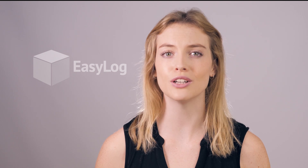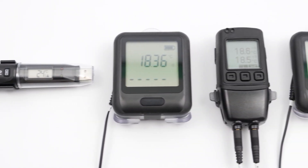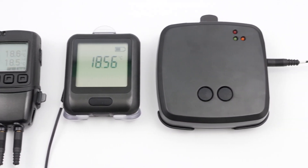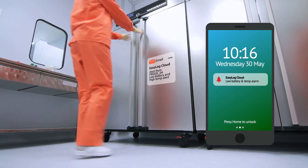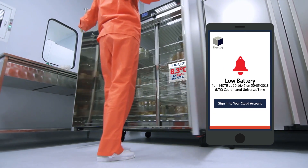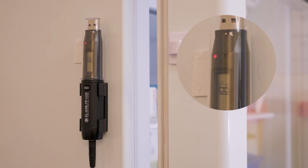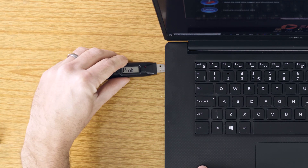The EasyLog range of data loggers from Lascar Electronics provide a number of peace of mind solutions designed to meet, and in most cases exceed, the requirements of health organisation regulations around the world. Choose one of two types: loggers that automatically send their readings to a cloud server, to be viewed completely remotely with email and SMS notifications of alarms sent straight to your smartphone or tablet, or loggers that show alarm incursions by flashing onboard LEDs with data easily accessible via USB.